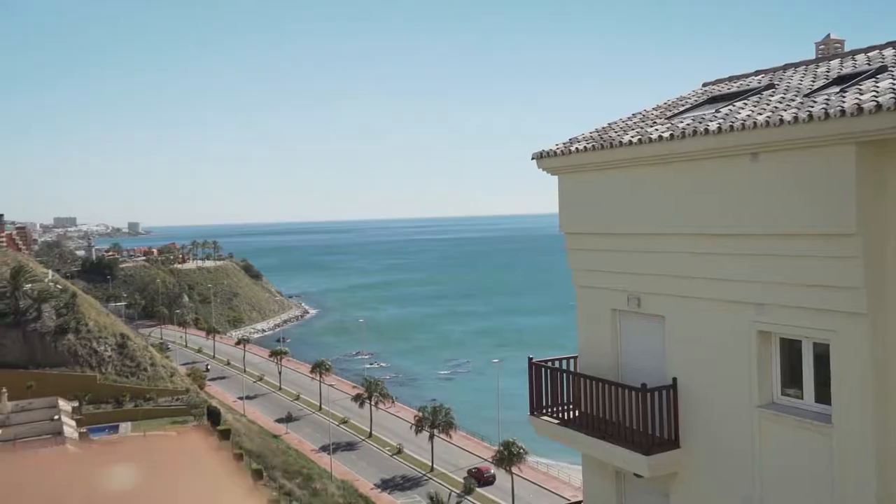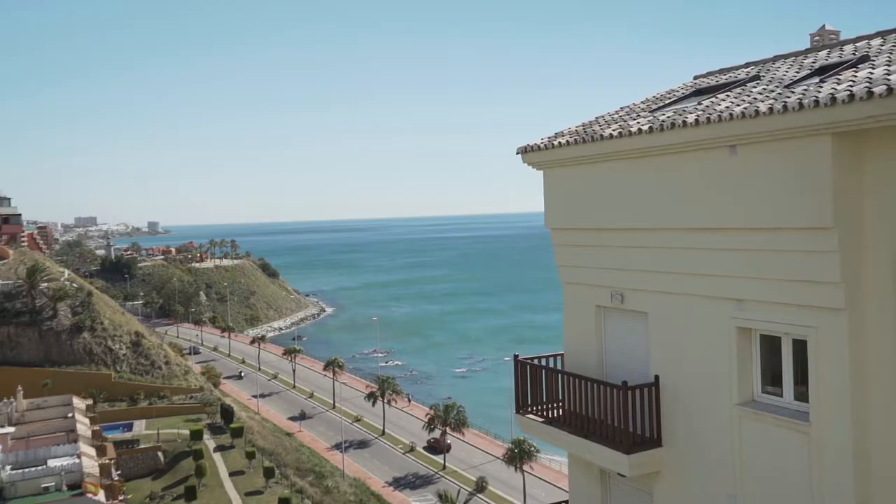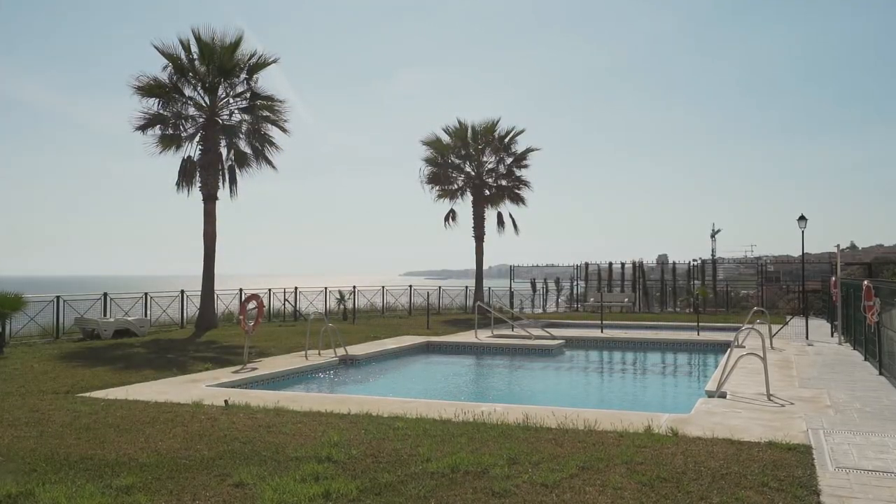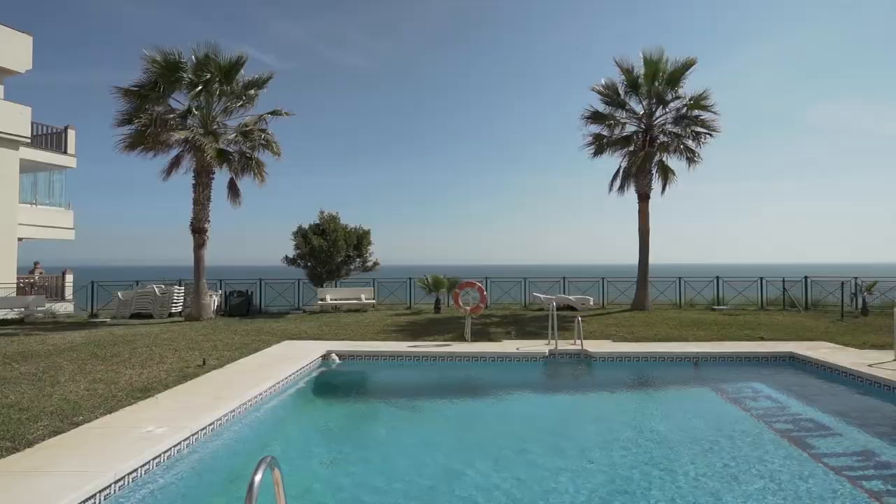I could talk on forever about the area, but let's talk a bit about the apartment. The apartment is located in a gated community with private parking space and a beautiful pool area overlooking the Mediterranean and Fuengirola bay.